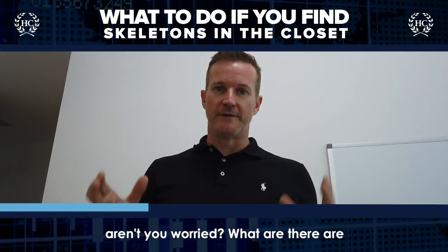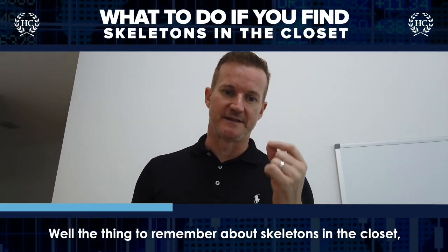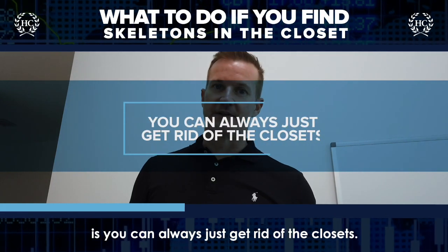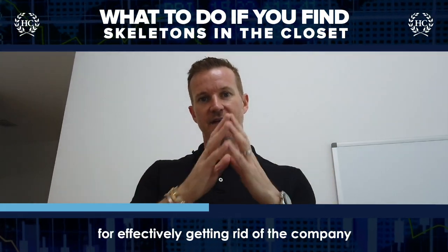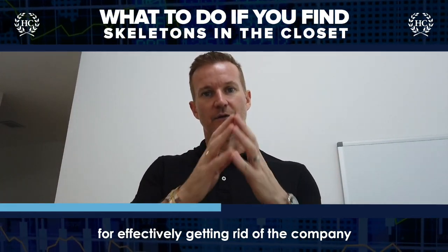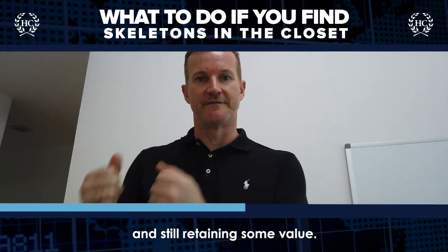People always say to me, aren't you worried? What if there are skeletons in the closet? Well, the thing to remember about skeletons in the closet is you can always just get rid of the closets. There are so many mechanisms for effectively getting rid of the company or getting rid of all of those liabilities and still retaining some value.